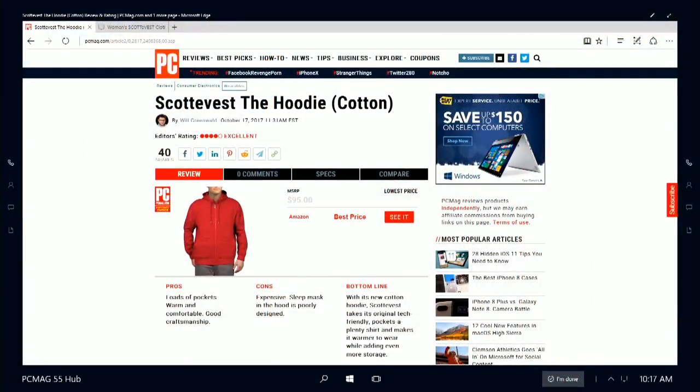So the ScottyVest hoodie — it's pricey, but it's a really good hoodie that'll last you. I've been using this when we're floating maybe 10 to 15 degrees above freezing and it's a pretty good coat. And if you want to fly with a laptop in your pocket, this is definitely the way to go. The review is up on PCMag.com — we rated it four stars and editor's choice. Thank you all for watching; we will be back tomorrow with another One Cool Thing.